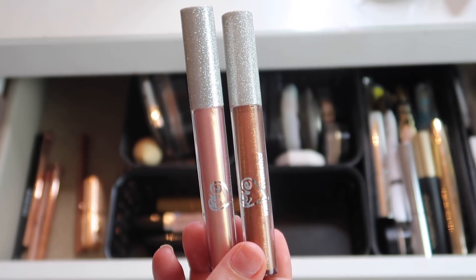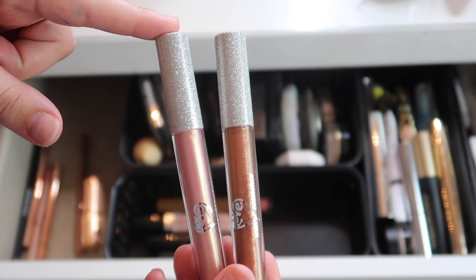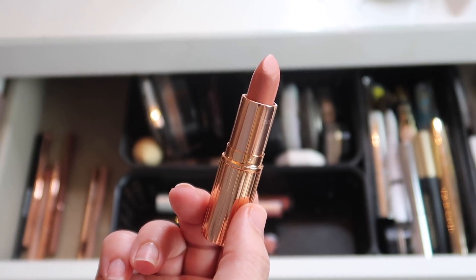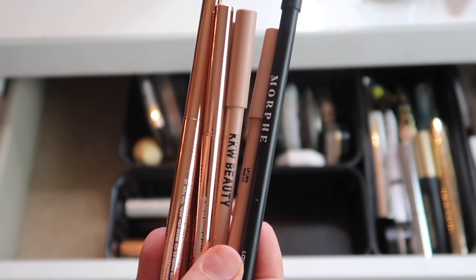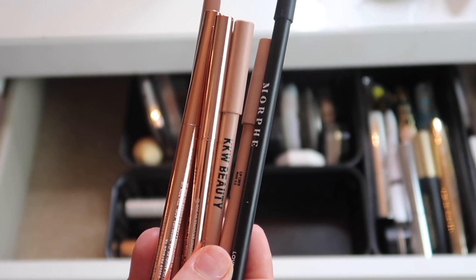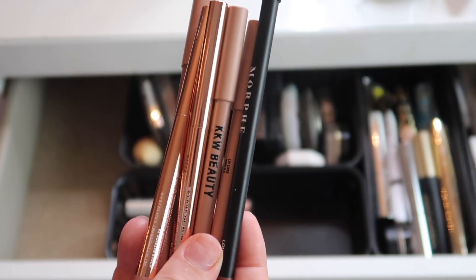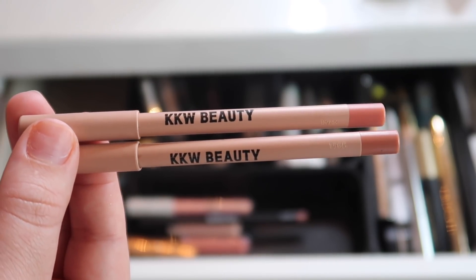I have two lip glosses from With Love Cosmetics — I love the packaging, but I'm keeping the shade Barely There and taking out the other one. Keeping the shade Bitch Perfect from Charlotte Tilbury in my everyday makeup drawer. I have a bunch of lip liners I've been loving: Love Bite from Morphe, two KKW Beauty lip liners in shades 1 and 0.5 — my favorite lip liner formula right now — and Charlotte Tilbury Pillow Talk.